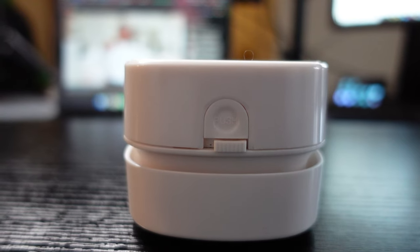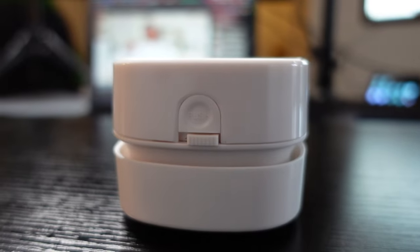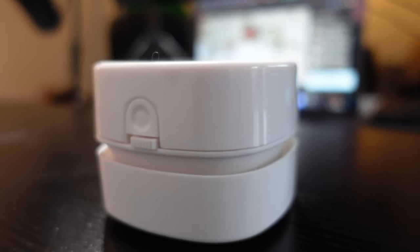Coming in hot guys, we have the OldStar desk vacuum. I didn't even know desk vacuums existed. If I did, I would have purchased one a long time ago. This thing right here has made things so much easier for me when it comes to cleaning my desk.